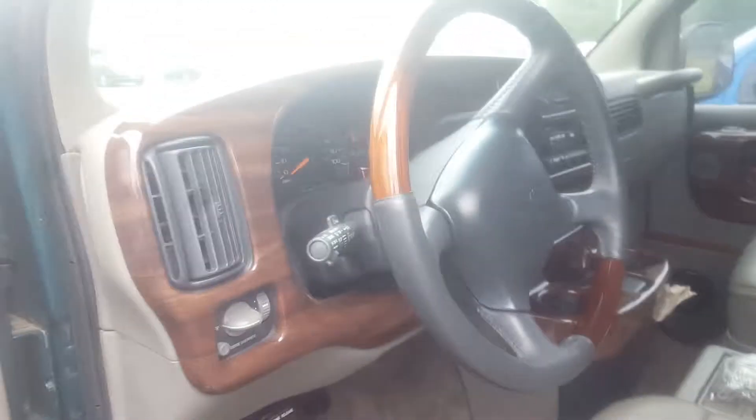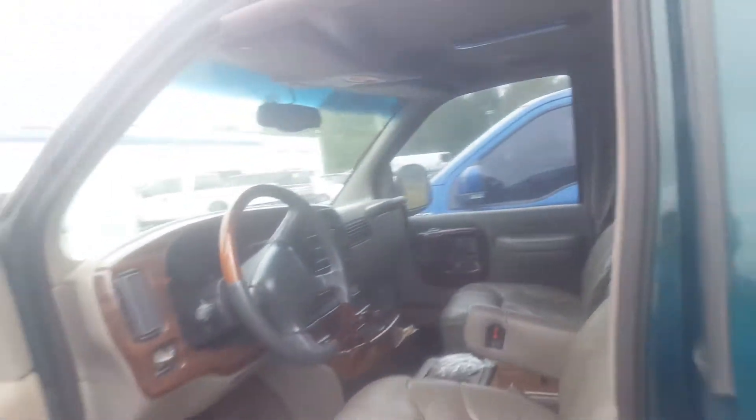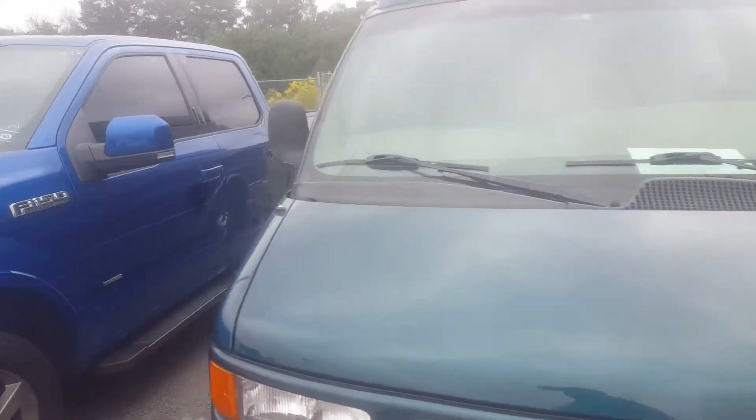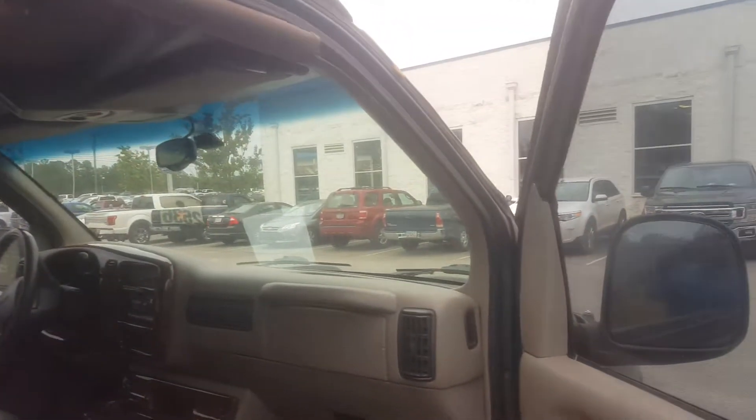There's your driver's seat. I'm going to come around and let you see a little more of it. This is going to be the passenger seat.